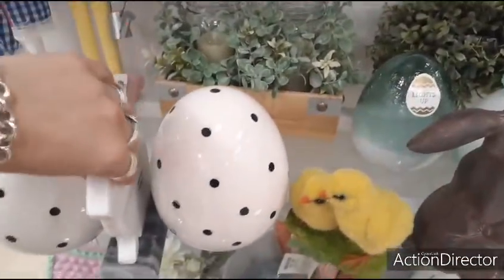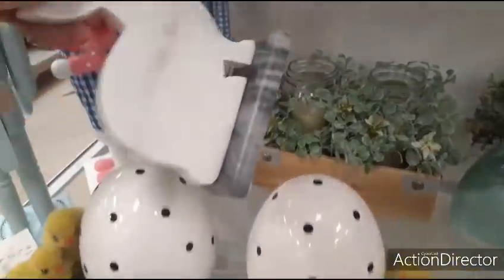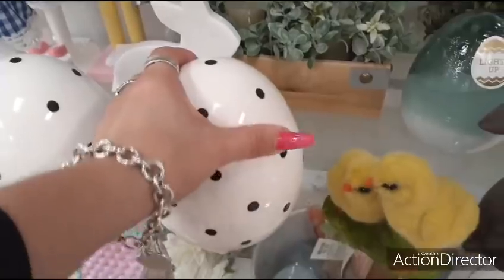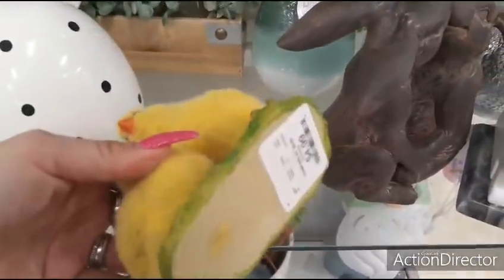We also have this — very heavy, oh my gosh. It's $6.99. That's really nice though. Speckled black and white egg — $6.99. Two little chicks — $4.99.